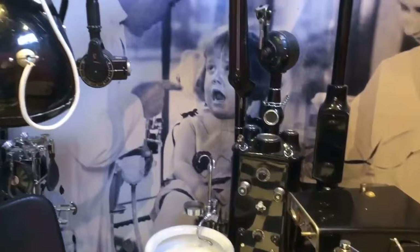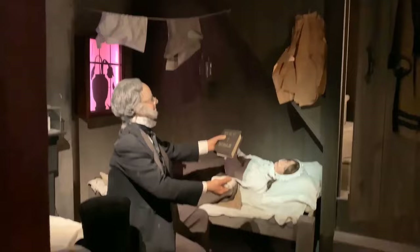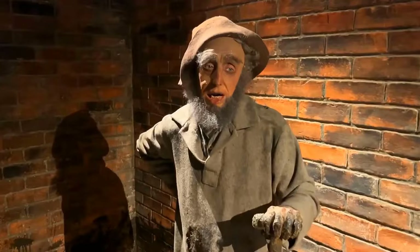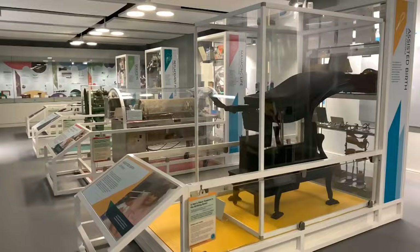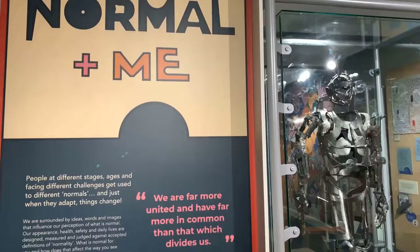Don't miss the intriguing Disease Street exhibit, offering insightful glimpses into various diseases and their impacts on society. As you explore, breathe in the authentic scents that accompany different medical practices, creating a truly immersive sensory experience.